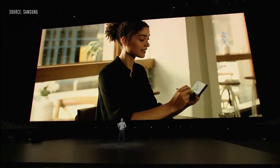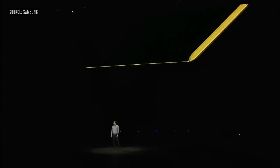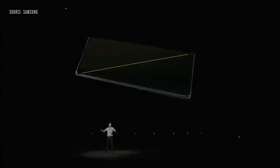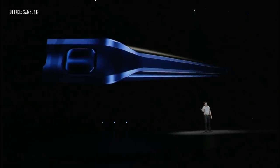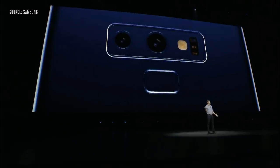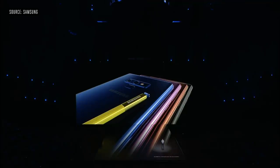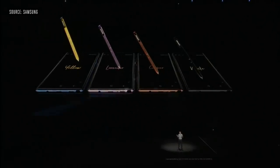For people who pack a ton into every moment, Note lets you do more. That's why we made the screen 6.4 inches, the largest ever on a Note. On the back of the device, we centered the fingerprint scanner below the camera so it's easier to reach. When it comes to color, this year we went big and bold. We also added a flash of color to one of Note users' favorite features — screen-off memos.